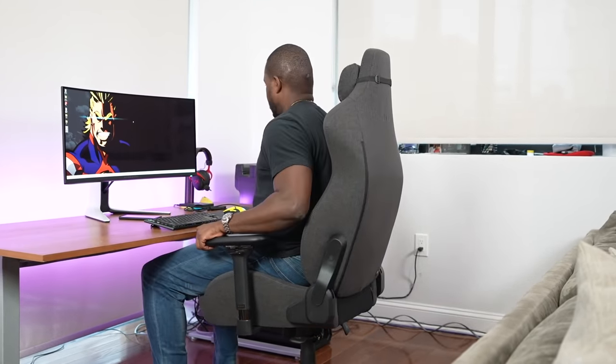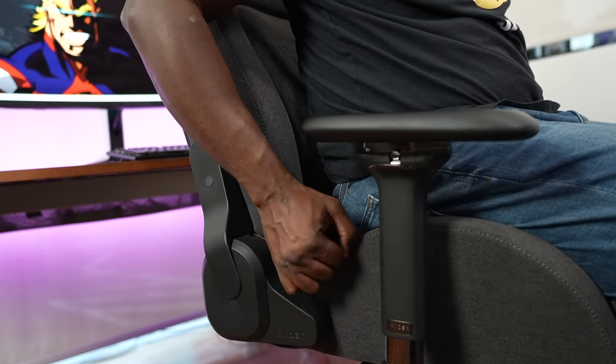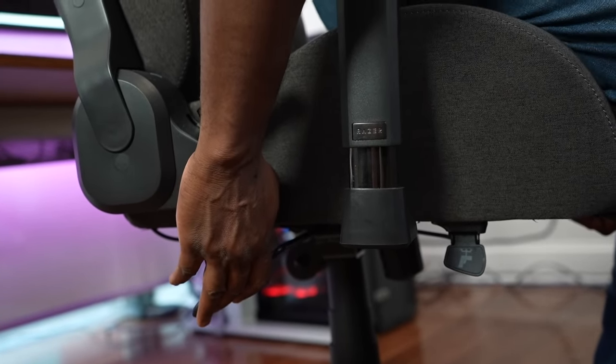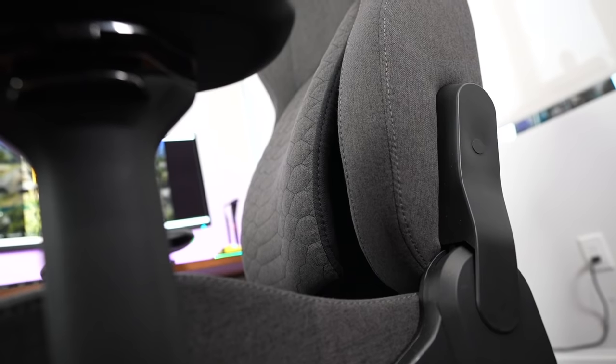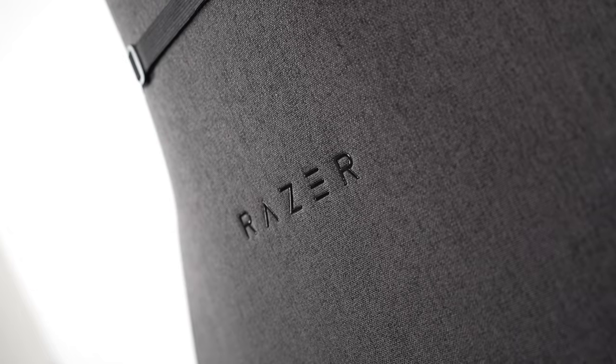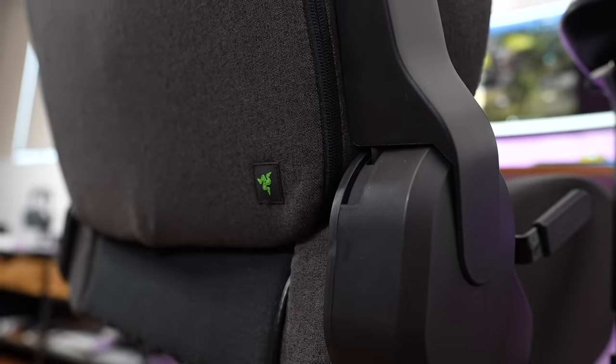The Razer Iskur chair retails for around $399. I have the fabric version with lumbar support, which is one of the biggest things for long gaming sessions — it keeps you sitting upright and not slouching. It comes with a headrest and adjustable armrests where you can adjust height and side positioning. Great chair — definitely use the link down below if you want to check it out.